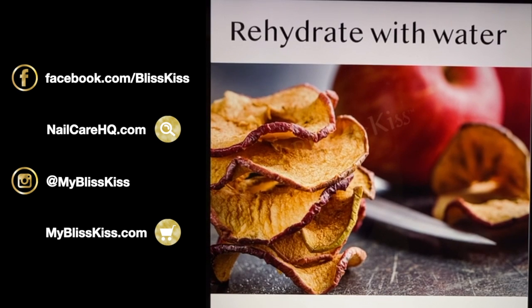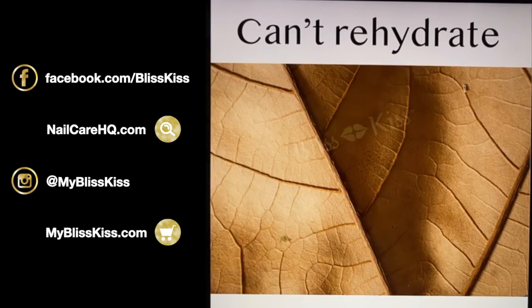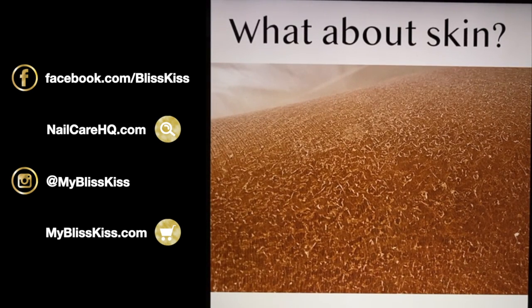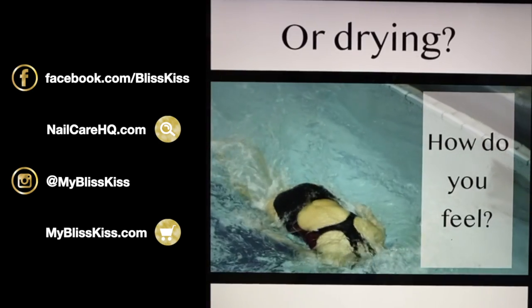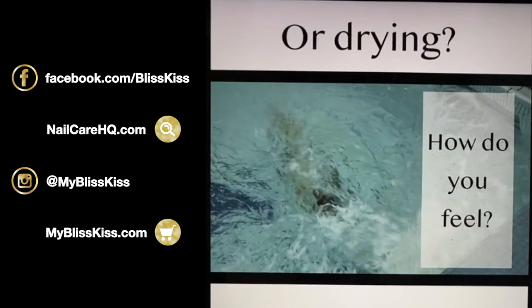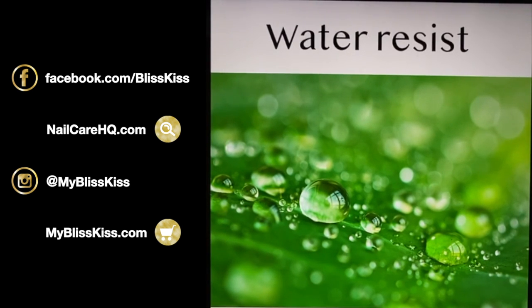We can rehydrate some things with water, but there are others we can't — like dead leaves. Notice how a leaf looks a lot like the skin on your palm. What about our skin — is water moisturizing or is it drying? Anyone who's been swimming in a pool knows: you've been soaking in water and your skin does not feel better. What we really need is the ability for our skin to resist water, and that's the importance of our body oil.